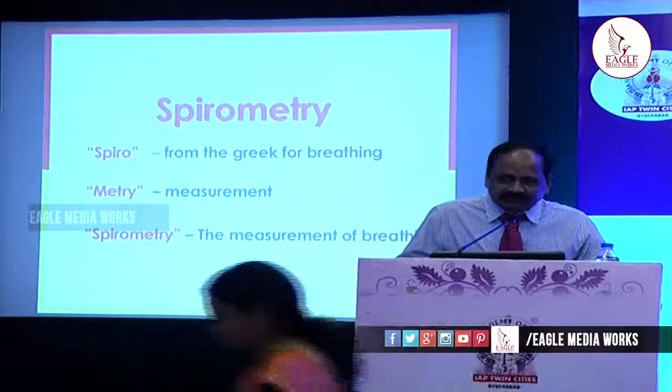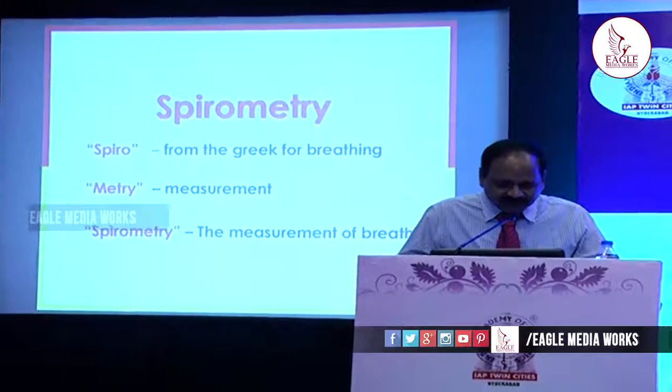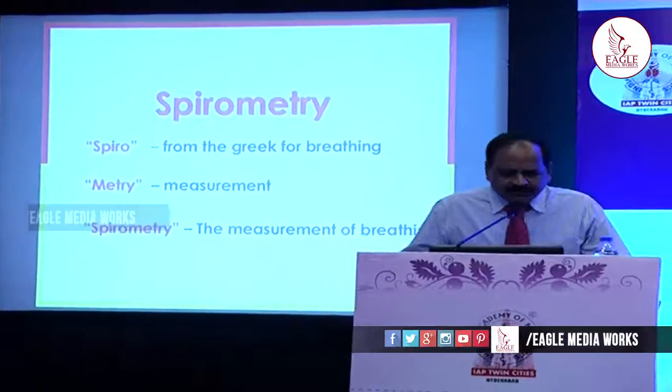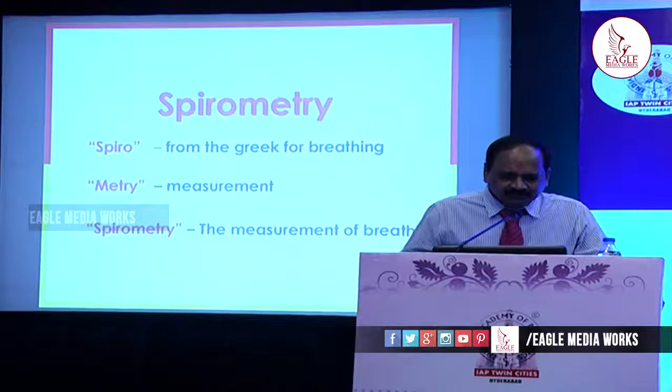Thank you, Committee Chairman, Dr. Namila, for giving me this opportunity to speak on spirometry. Spirometry is not synonymous with the pulmonary function test. There are many pulmonary function tests, one of which is spirometry.